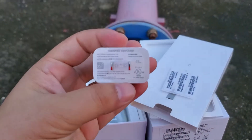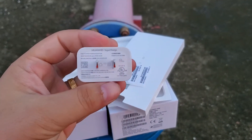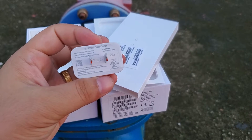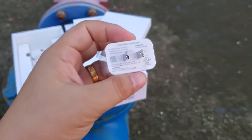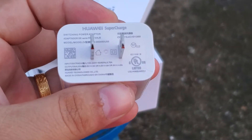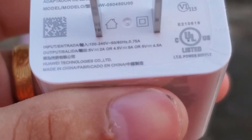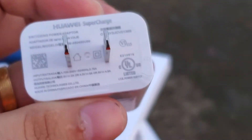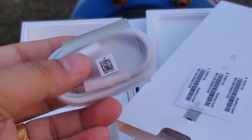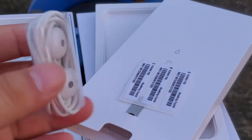The charger is a US standard charger. The output is 5 volt 2 ampere, or 5 volt 4.5 ampere. It also includes a Type-C USB cable and headphones.